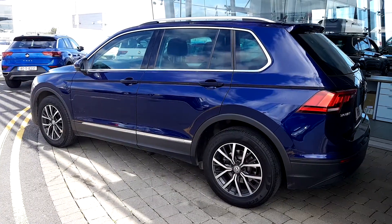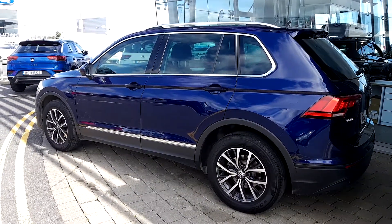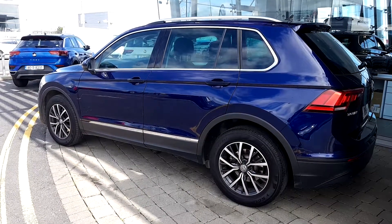The upgraded alloy wheels, front, rear and side parking sensors, and especially the rear view camera. Also tinted rear windows that absorb 65% of UV light.